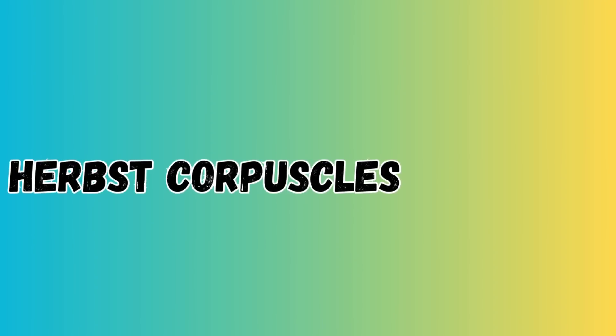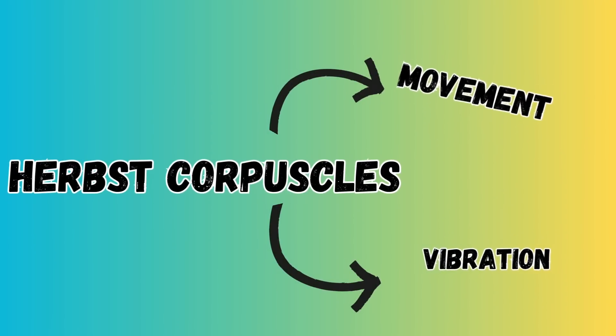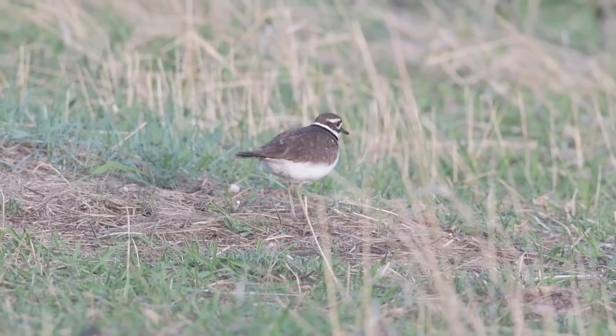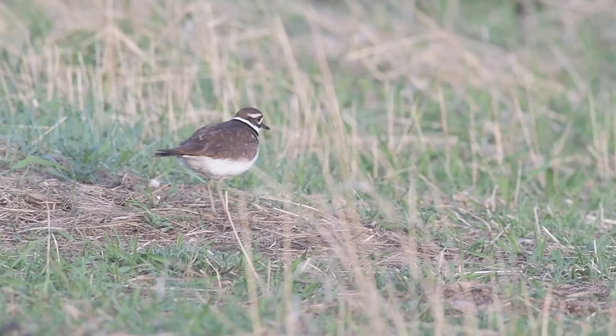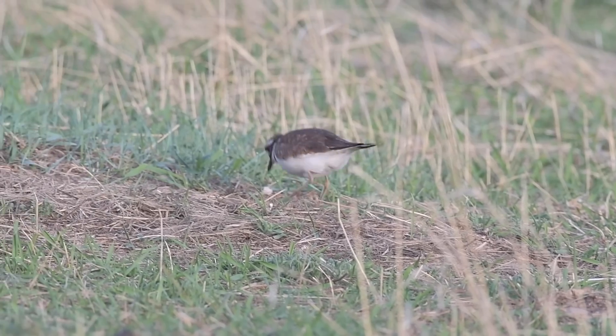Birds have special sensory cells called herbst corpuscles that help them to sense movement and vibration. These cells are most densely concentrated in their beak and mouth, but are also present throughout the rest of their skin, including their legs and feet.